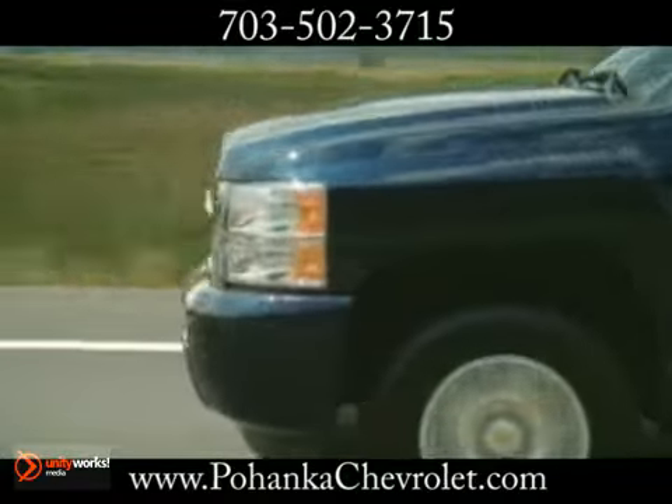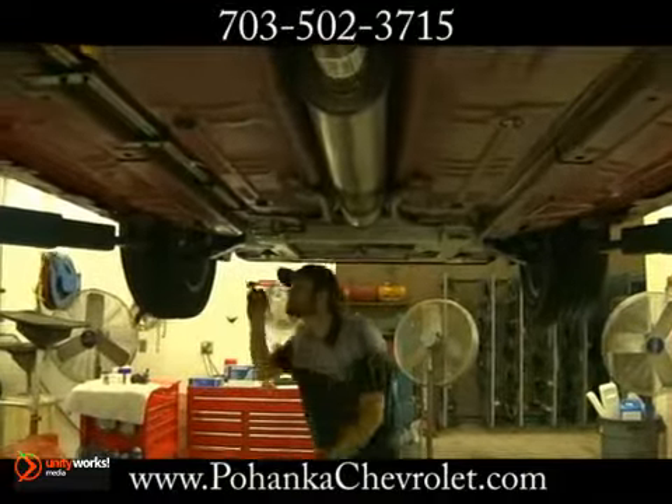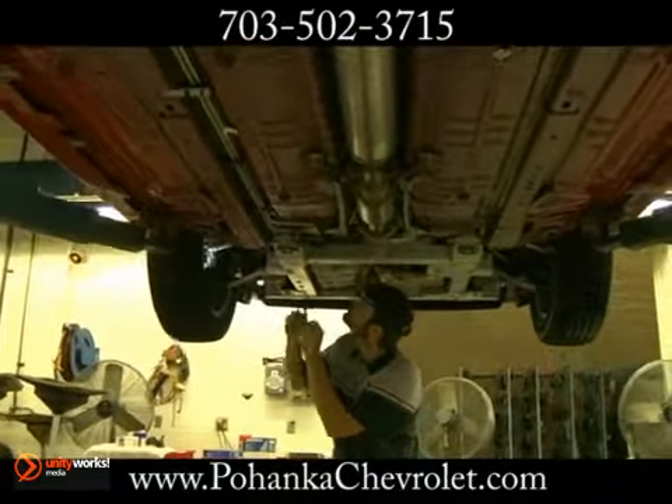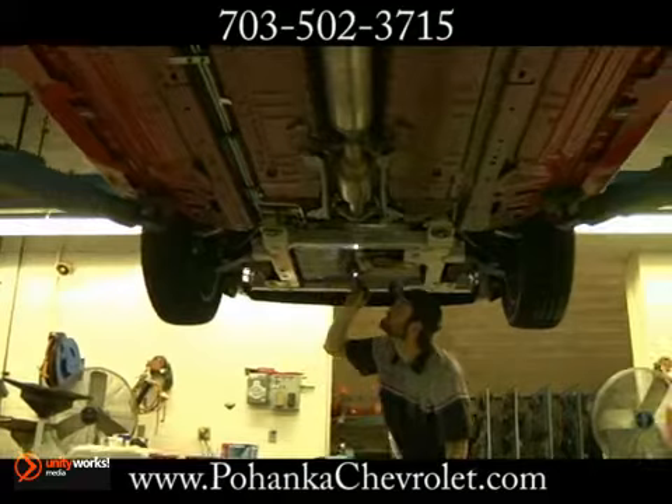Having your vehicle serviced regularly is important. Where you have it serviced may be even more critical. Choose our Chevrolet Authorized Service Center for all your service and maintenance needs.